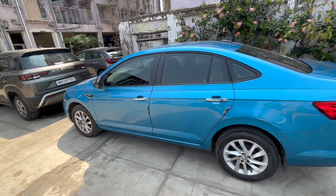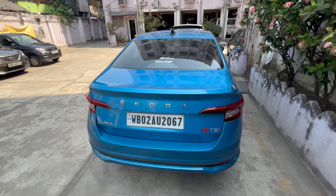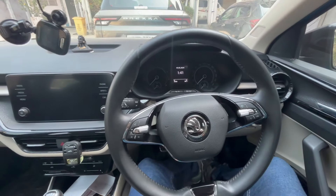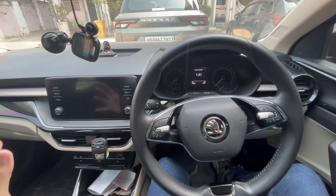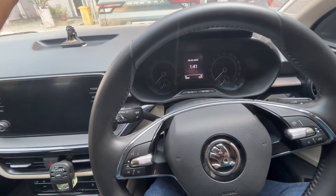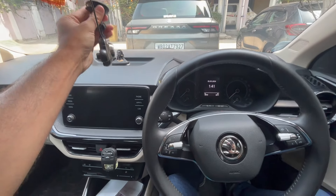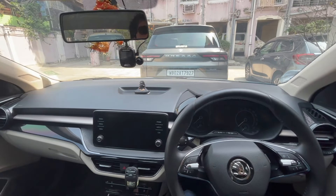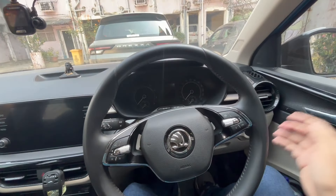We'll see whether the temperature goes down and get an idea of how the AC of this car performs. I'm going to stay inside the car the whole time, so this test is very demanding. I'd really appreciate a like, subscribe, and share on this video. Let's switch on the vehicle.